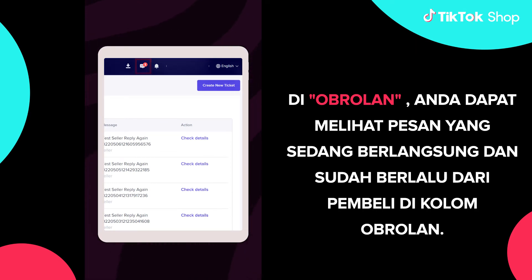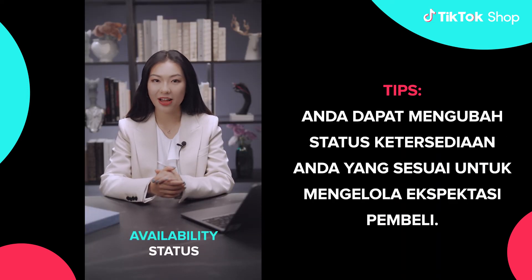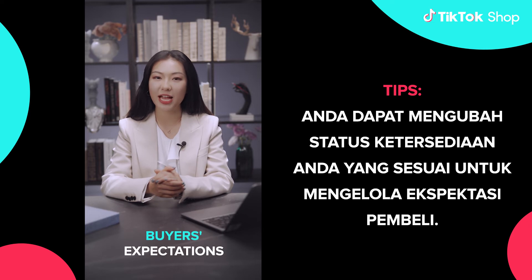In chat, you can see ongoing and past messages from buyers in the chat column. Tips! You can change your availability status accordingly to manage buyers' expectations.